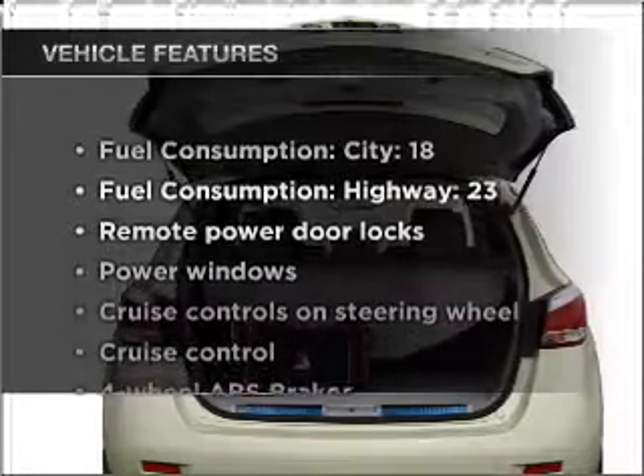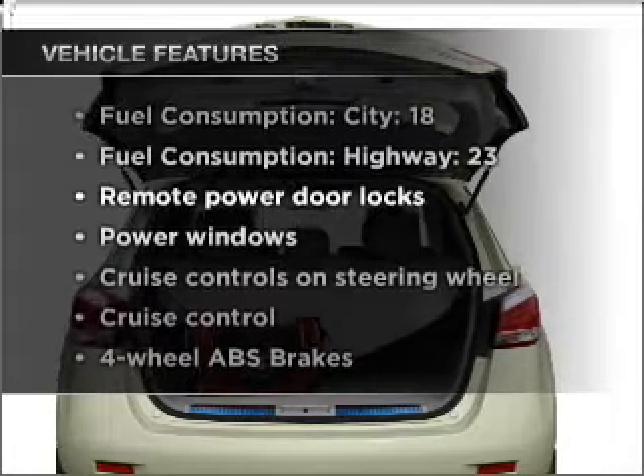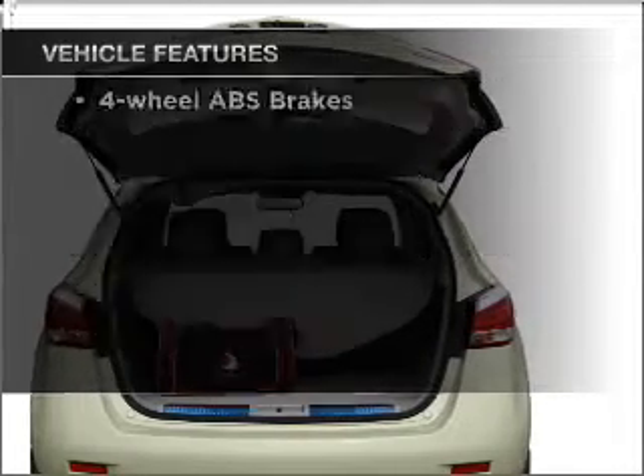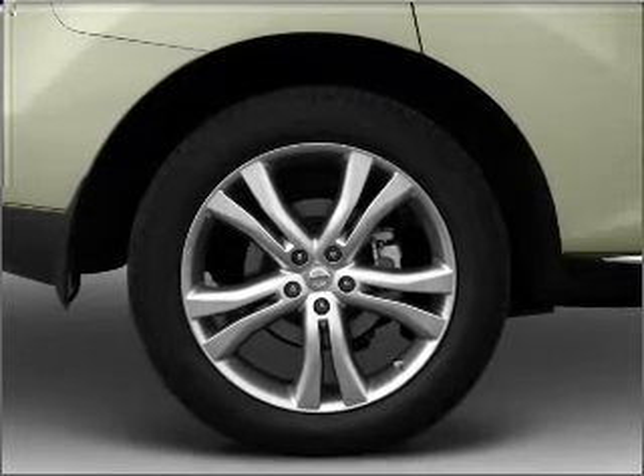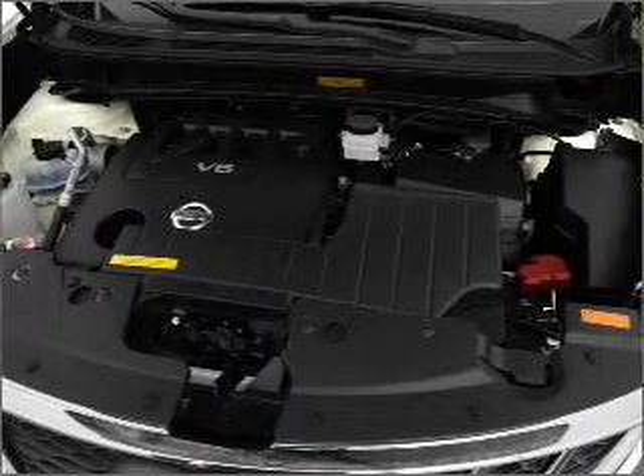And with these notable features, you won't want to miss out on the opportunity to own this amazing vehicle: air conditioning, power door locks, power windows, power steering, cruise control, power mirrors, and AM FM stereo with an MP3 player.